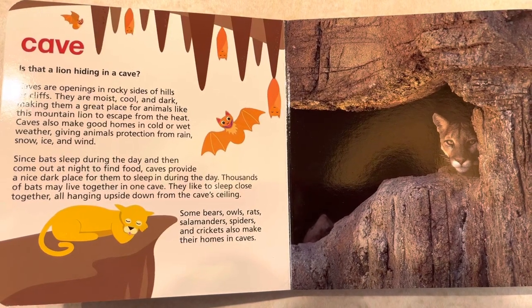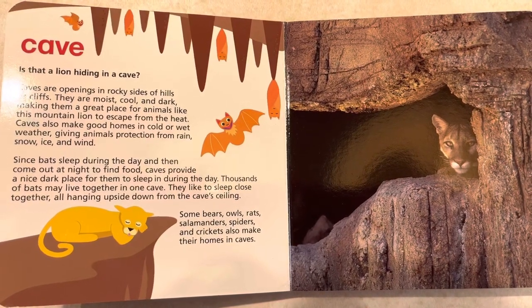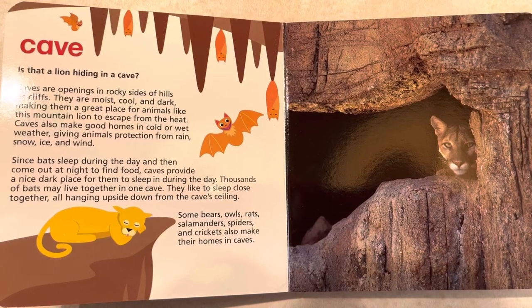Some bears, owls, rats, salamanders, spiders, and crickets also make their homes in caves.